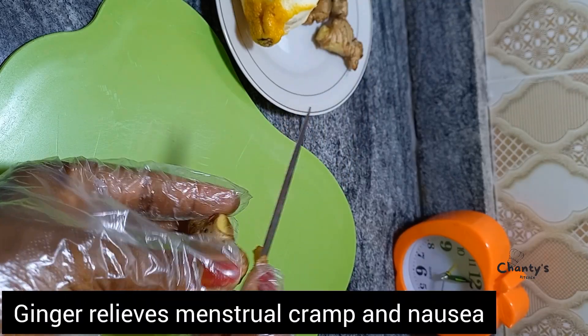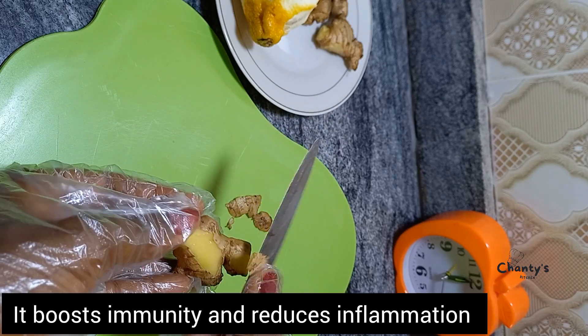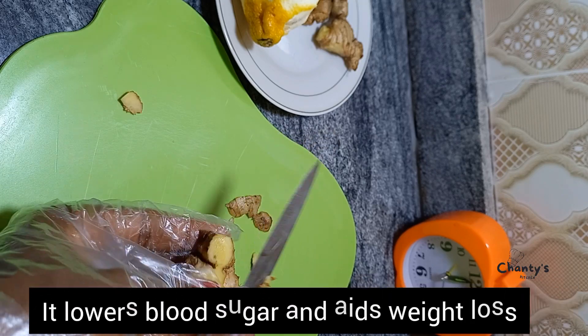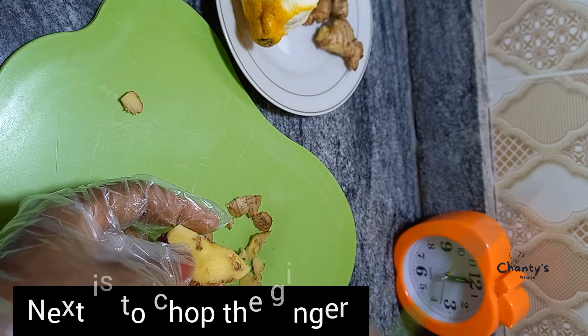Next, the ginger — we're going to peel the ginger too. Ginger relieves menstrual cramps and nausea, boosts immunity and reduces inflammation, prevents cardiovascular diseases, maintains healthy skin, and lowers blood sugar levels.